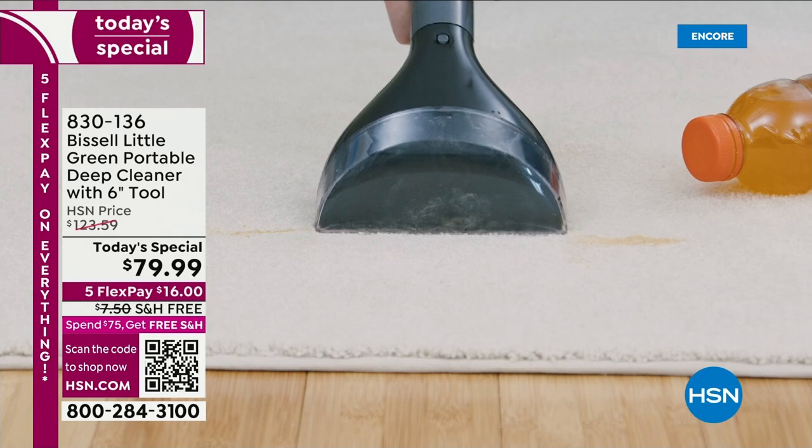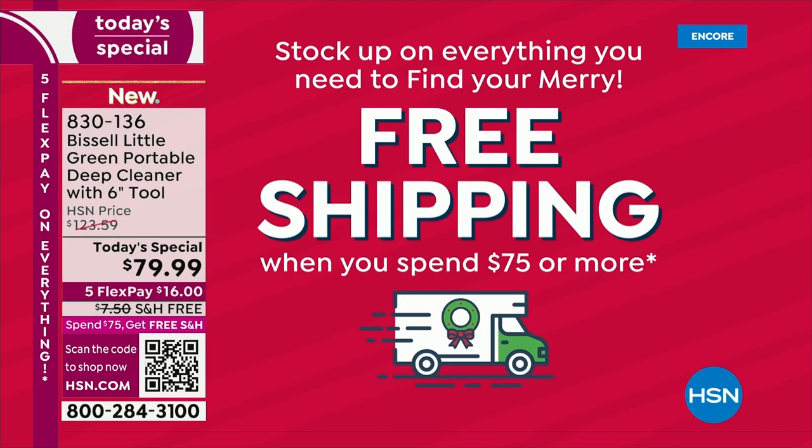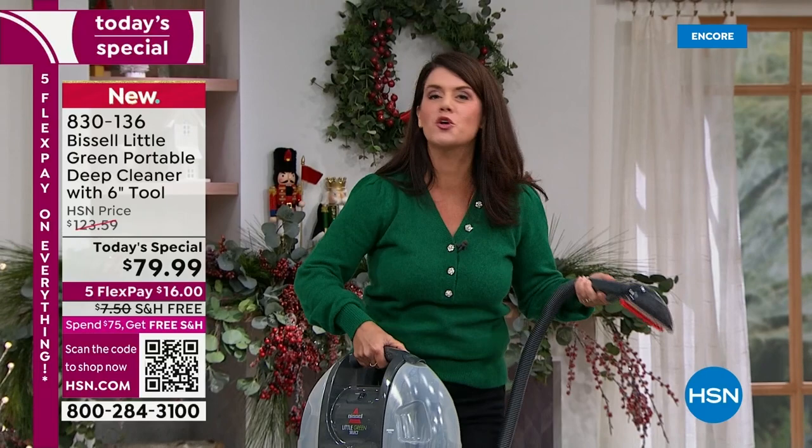Biggest capacity we've ever done, largest brush right there — double the size of what you get anywhere else. You're only paying $16 to get it home. Remember, when you spend $75 at HSN you get free shipping and handling. Get your home ready, make everything look brand new.